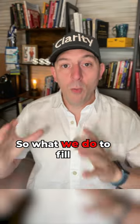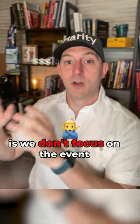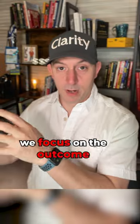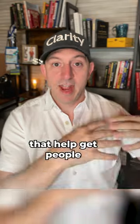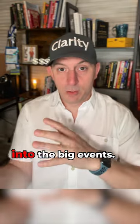What we do to fill our events is we don't focus on the event itself. Instead, we focus on the outcome that we get them, and then we build small events up front that help get people into the big event.